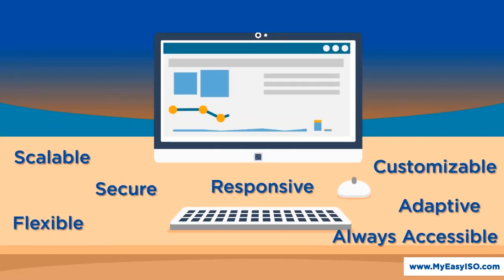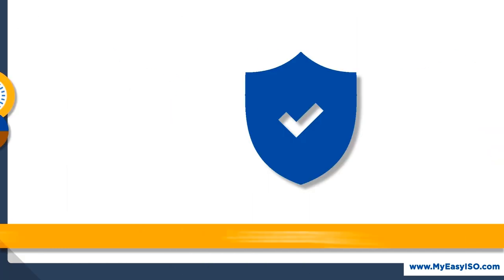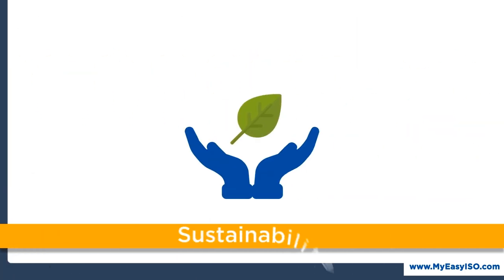MyEasyISO provides a robust software platform for driving growth, conformity, assurance, certainty, and sustainability.